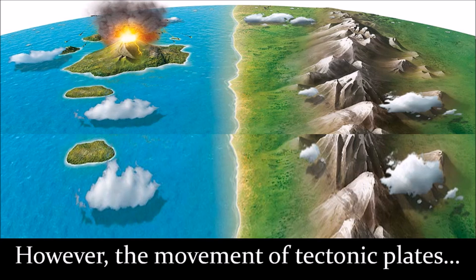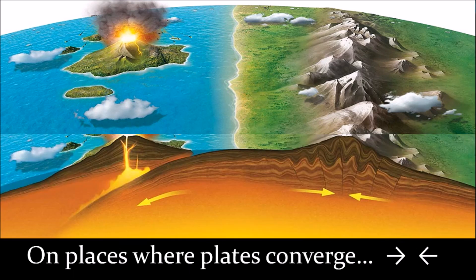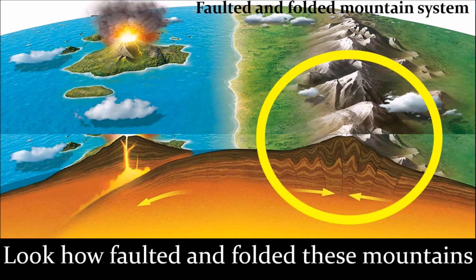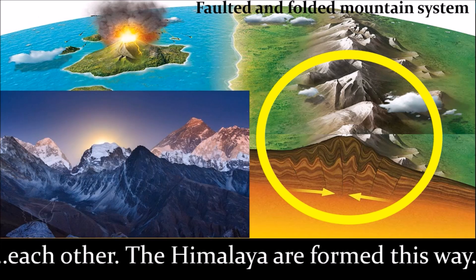However, the movement of tectonic plates has major consequences at the surface. On places where plates converge, mountains and volcanoes are formed. Look how folded these mountains are becoming once two plates push into each other. The Himalaya mountains are formed this way.